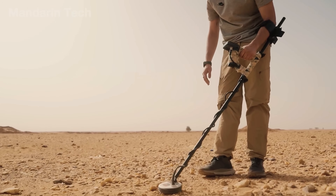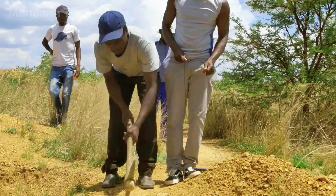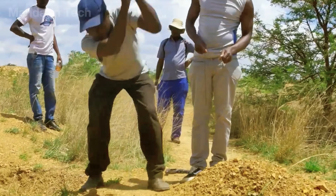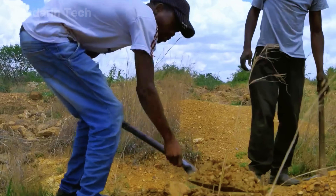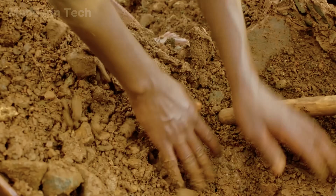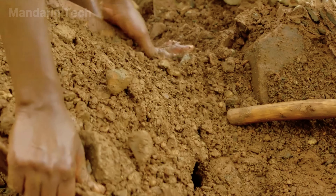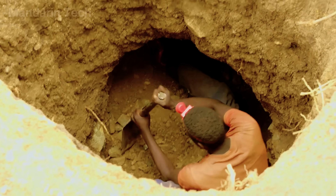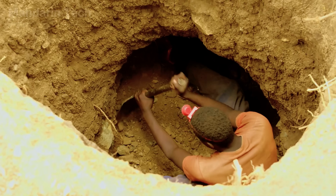When the detector finally picks up a signal, the whole group starts digging, and that's when the real work begins. The pits grow deeper and deeper, sometimes reaching dozens of meters, dug only with shovels, picks, and human strength. There's no machinery to help. In many places, people use tree trunks to brace the tunnels, yet the risk of collapse is always lurking.